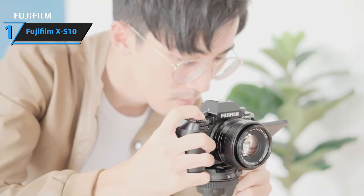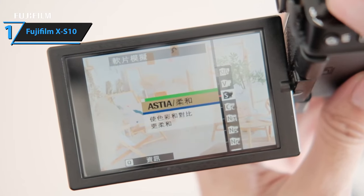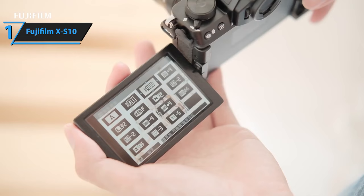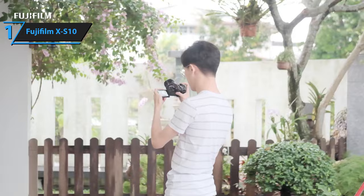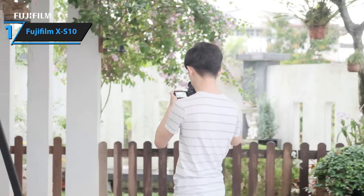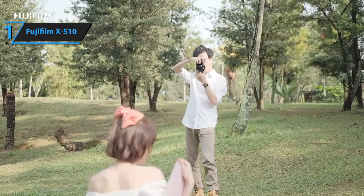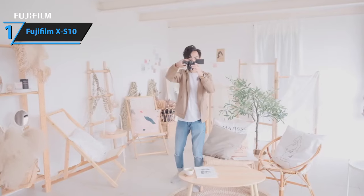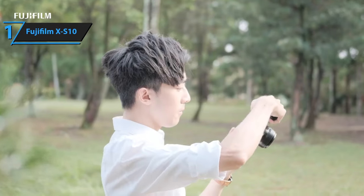If you're considering your first mirrorless camera or contemplating switching from a DSLR, the Fujifilm X-S10 should be a top contender. This camera successfully integrates many flagship features of the Fujifilm X-T4, including IBIS, into a less expensive and more compact body, making it an attractive option for beginners and photography enthusiasts.